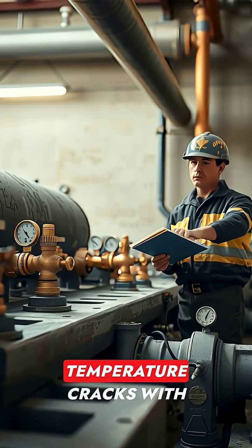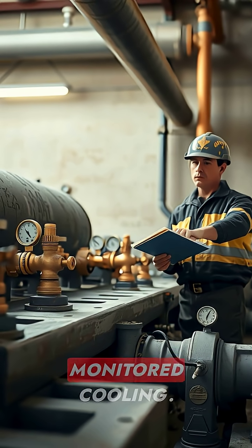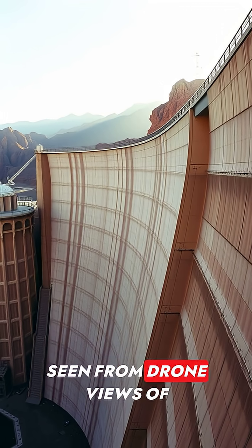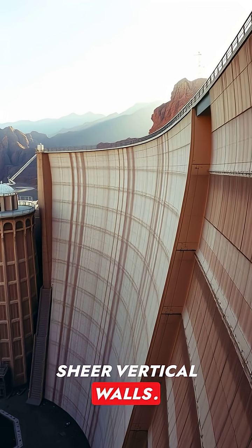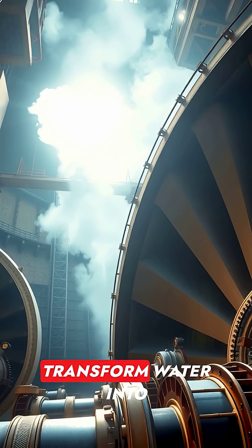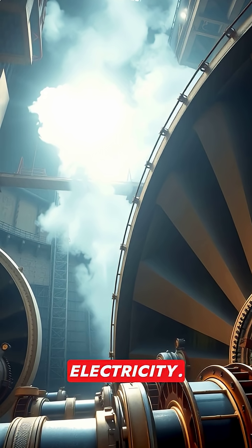Engineers solved temperature cracks with steel pipes and monitored cooling. The dam's crest rose, seen from drone views of sheer vertical walls. Powerhouses and turbines were installed to transform water into electricity.